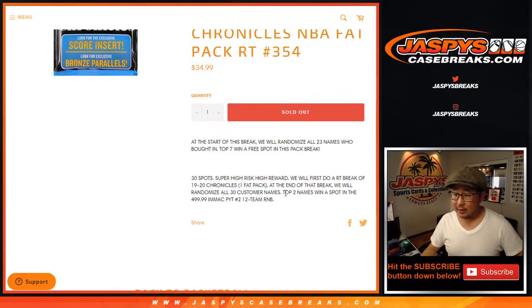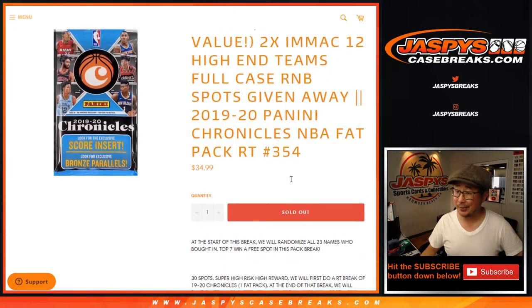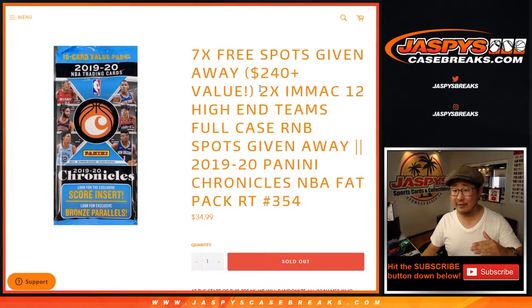So break 354 has giveaways in that 12-team number block. It's a $500 value right there. And another layer of giving away.